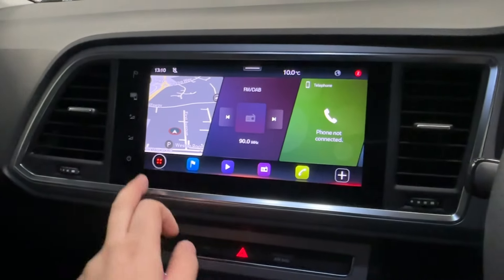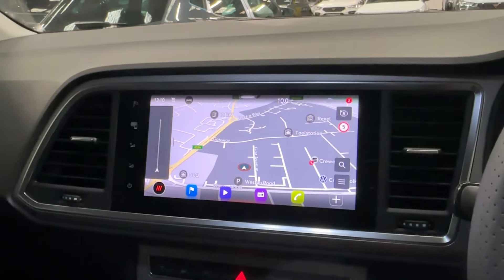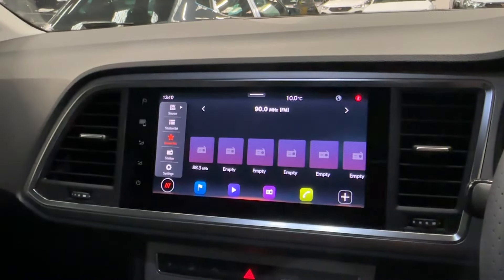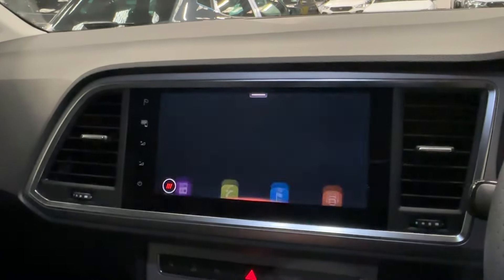The large 9.2-inch navigation system comes packed full of entertainment features. These include built-in satellite navigation to ensure you never get lost, as well as various media source inputs. To find your favourite radio stations, there is FM and DAB digital radio reception, as well as easy-to-pair Bluetooth telephony.